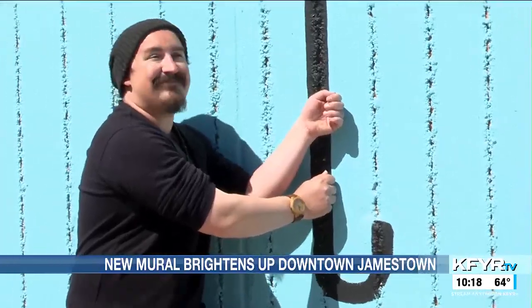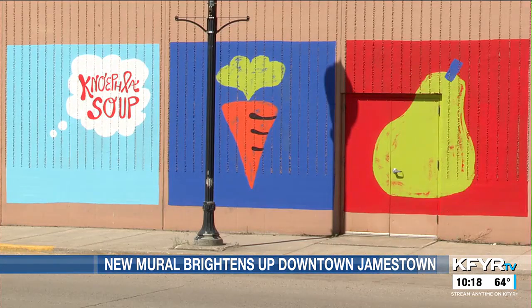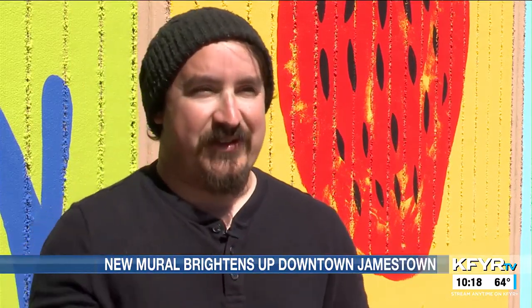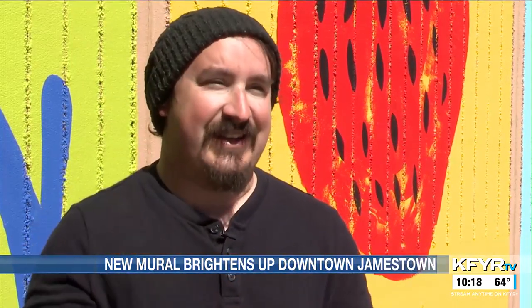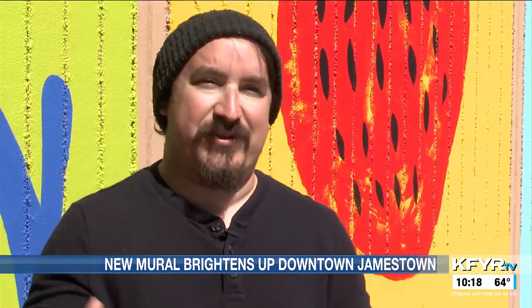It took Matt Patzner and his wife Bethany some 40 gallons of paint in around 42 hours to create. To put all these things into one mural was pretty easy for me actually. Throughout the mural there's a big giant bison and there's sunflowers and all these elements from North Dakota.